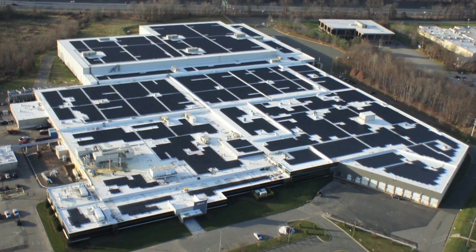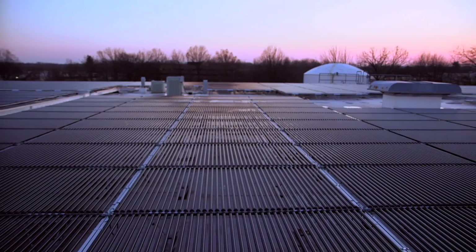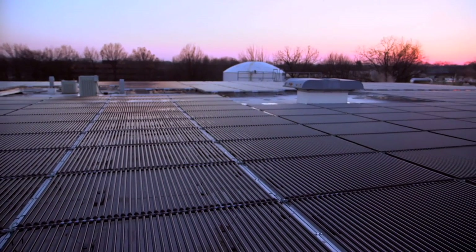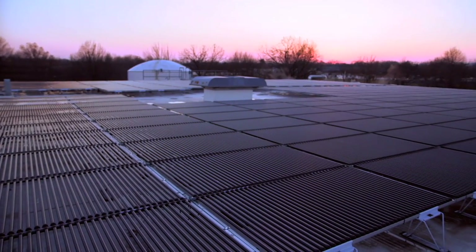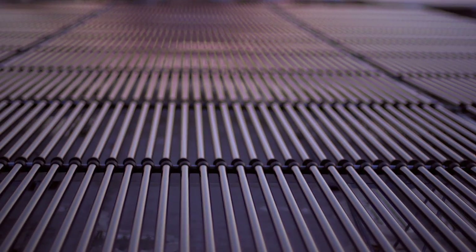PNY's headquarters features close to 10 acres of solar panels on the roof, making them one of the largest rooftop solar installations in the USA. This solar self-sustainability allows them to produce 30% of their own electricity.